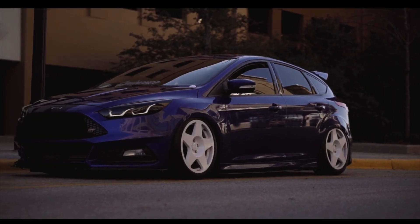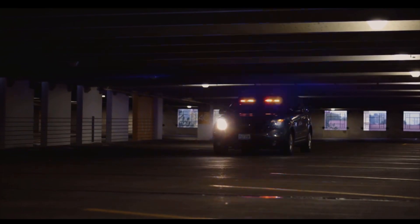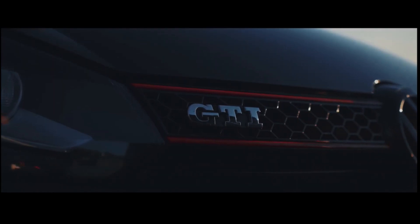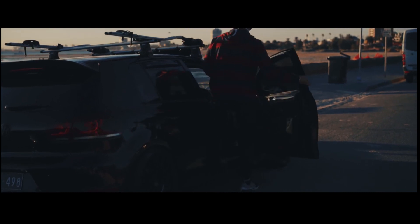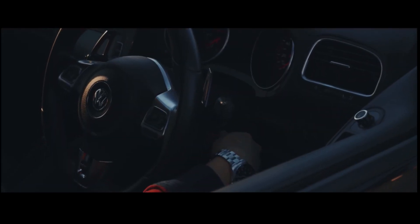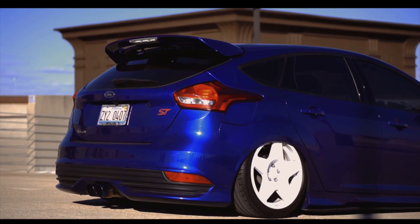Now let's talk about where the power comes in. With the Mazda Speed 3 and the ST, the max power comes in at 5,500rpm. With the GTI, it comes in at 5,100rpm, which sounds good — you get your power sooner — but it also doesn't give you that rush to really use the whole engine, which is really fun. Then we go on to the torque.